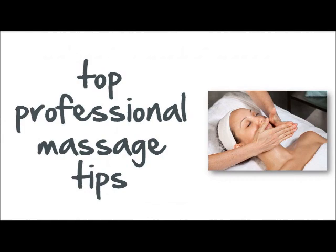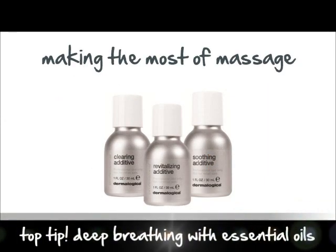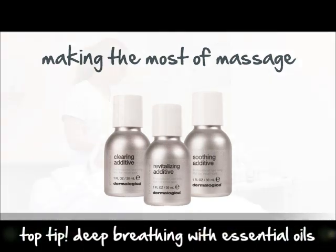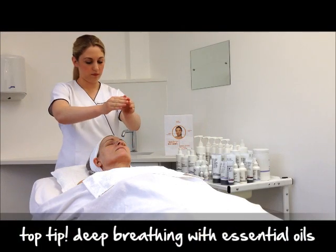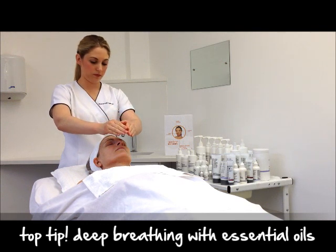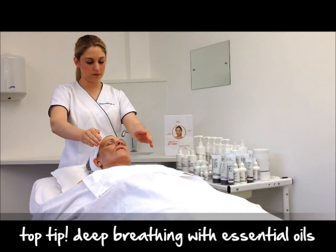We love performing deep breathing exercises with a professional additive at the start of a Dermalogica skin treatment and at the massage stage. This impacts the limbic system of the brain, which influences moods, heart rate, respiration, hormone levels and stress reactions.